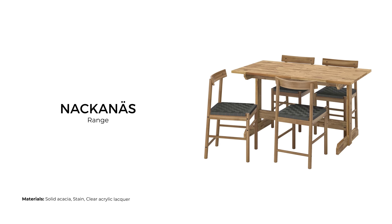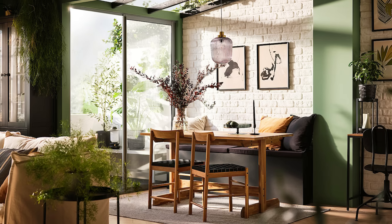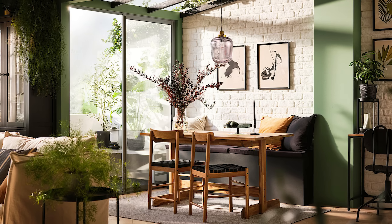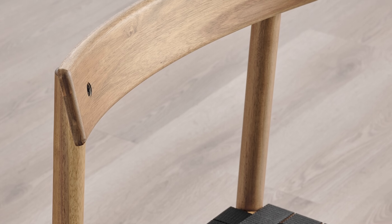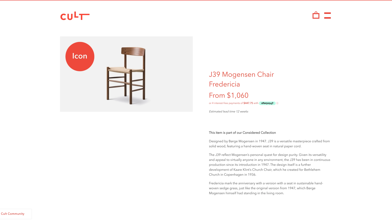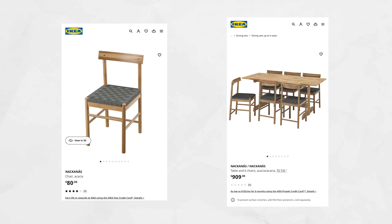The Nackanäs range features a shaker-style chair that complements a traditional-style dining table. The pieces have not been painted, featuring undulating grain patterns and a spectrum of hues from pale to deep caramel, typical of acacia wood. The chairs are a good dupe for the shaker chair by Børge Mogensen and range from $80 USD for a single chair to $1,200 USD for a table with six chairs.